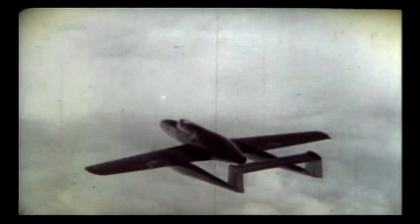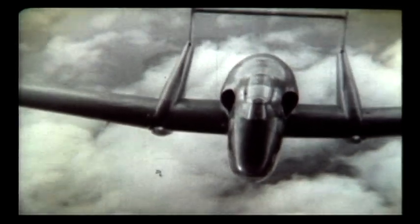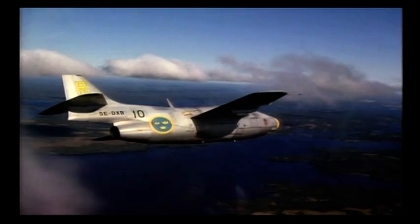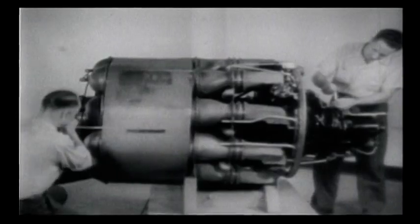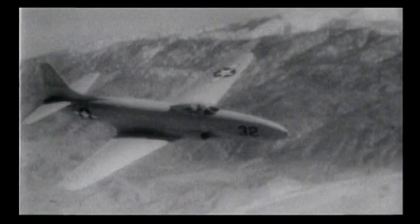The Swedes had been developing their own jet fighters manufactured by Saab, including the J21R, which used the same British engine as the Vampire, and later the Saab J29 — Europe's first swept-wing fighter. America's first operational jet fighter, the P-80 Shooting Star, flew in January 1944 at over 500 miles an hour, powered by a British engine.